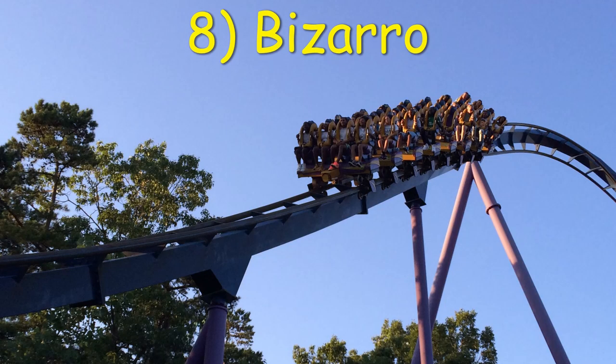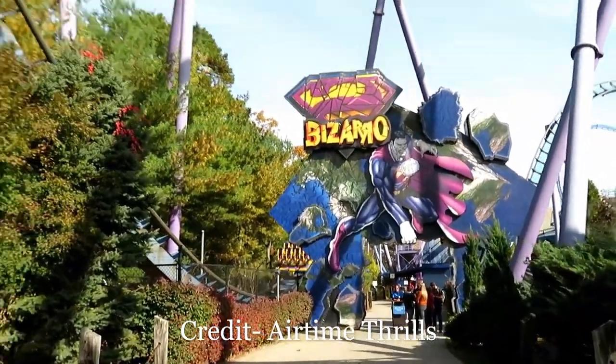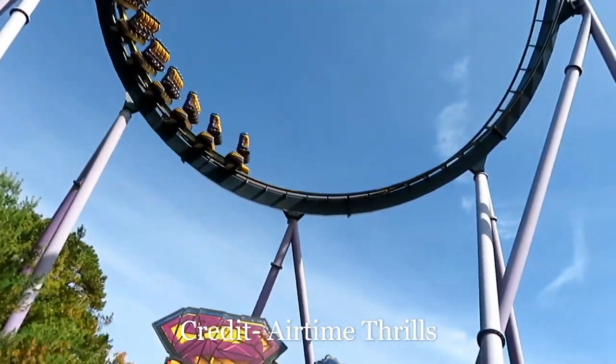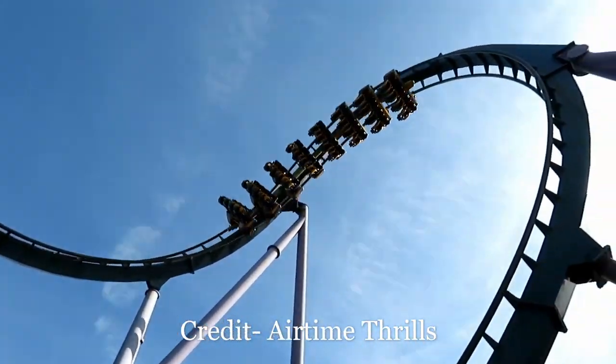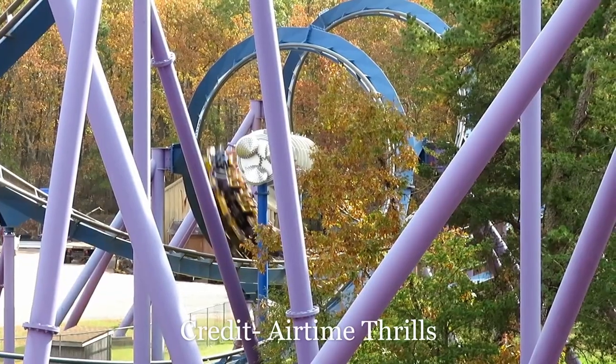Number 8: Bizarro at Six Flags Great Adventure. The original floorless coaster has the same layout as Scream, except this one is located on something called grass and surrounded by light theming. Most notably is that spiked cylinder that creates a crazy headchopper in the corkscrews.